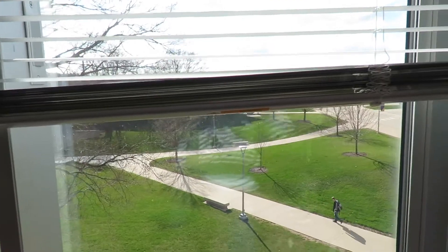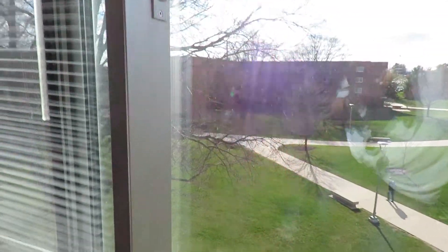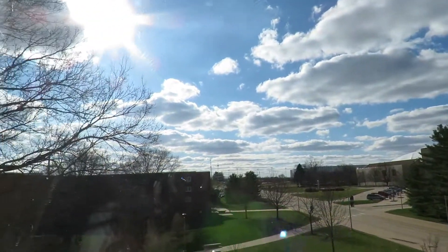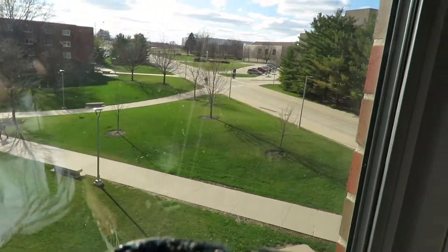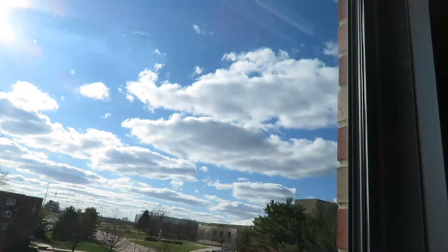I also wanted to show my view. I'm on the fourth floor of this building, which only has four floors. I have the window open right now because it's kind of hot, but it's so nice out. The sun is finally out — it's finally spring. It's a pretty good view. I see green and the sky.